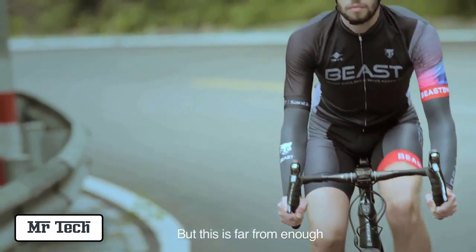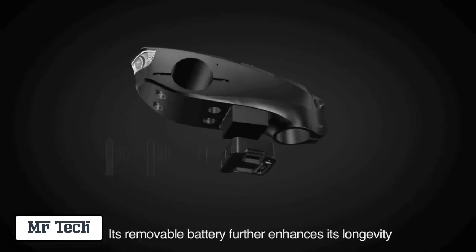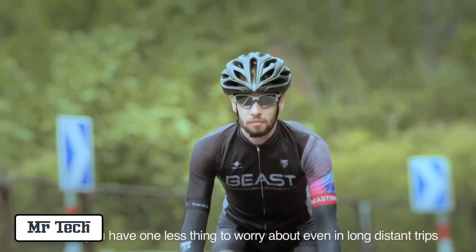Speedforce can endure 40 hours of continued use with GPS activated. Its removable battery further enhances its longevity. And now you have one less thing to worry about, even on the longest of rides.